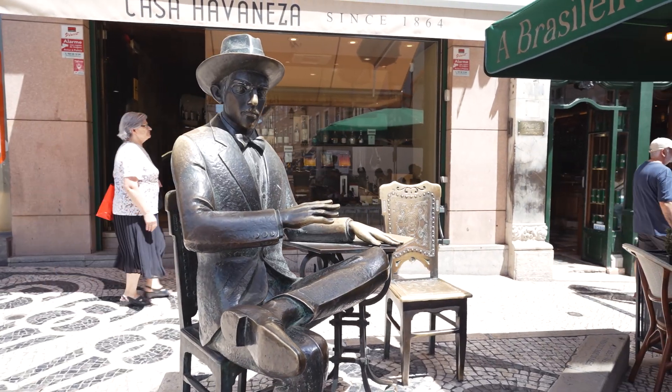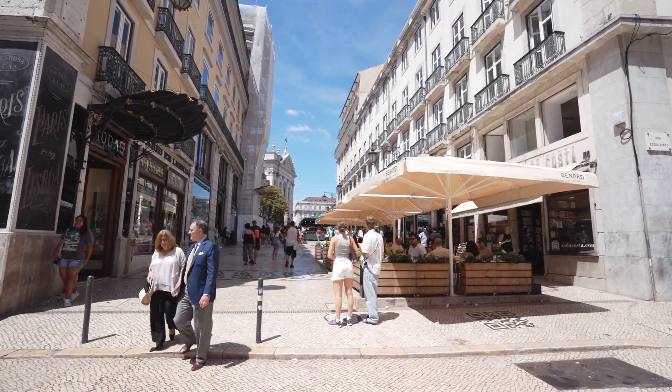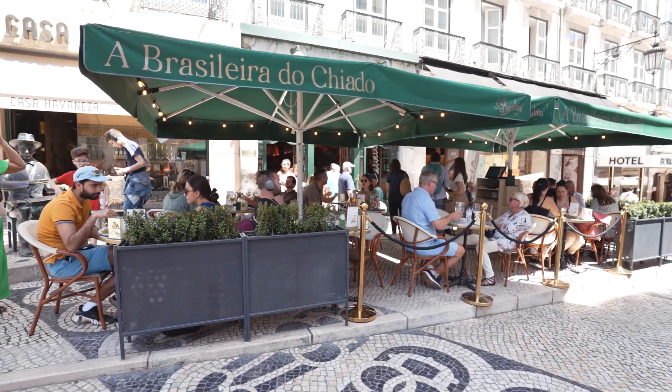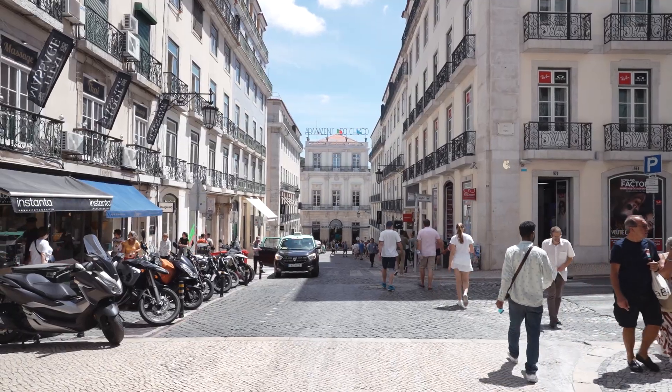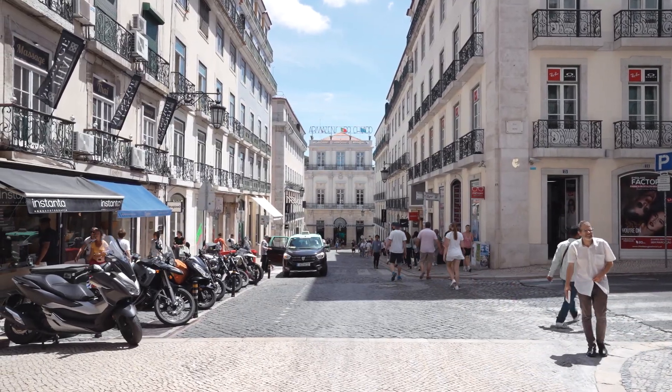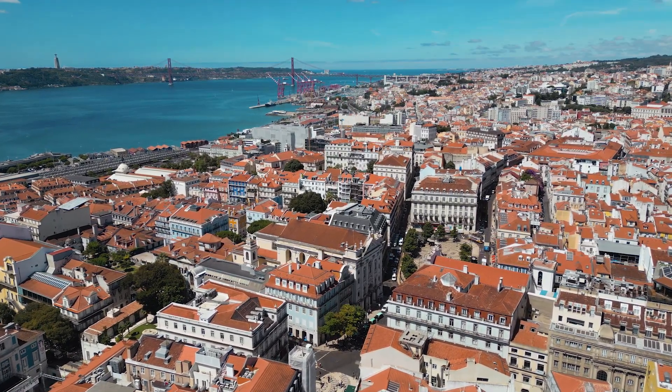It's an area full of charm, history and culture. There are many renowned restaurants, bars, theatres and exclusive shops, as well as a stunning view over the Tagus river. Chiado is next to Avenida Liberdade with its international shops as well as the best hotels in the city.